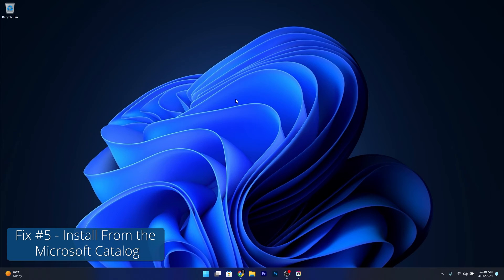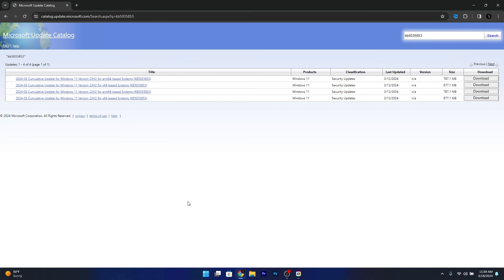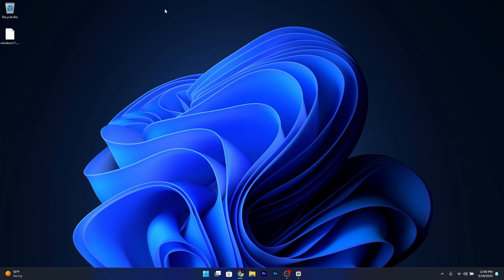And lastly, another useful solution is to install the update directly from the Microsoft Catalog. Open your default browser and access the link posted in the description below — this is the official Microsoft Update Catalog where you can get the installer files directly. Type in the KB that is problematic for you and click Search. Choose the version that fits your architecture, then click the Download button, and in the next window click on the hyperlink. Choose a location, preferably your desktop, and click Save. Wait until the download is finished, then minimize your browser and access the installer file. Windows will take care of the installation — just wait until the KB is installed.